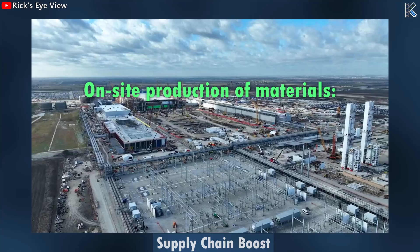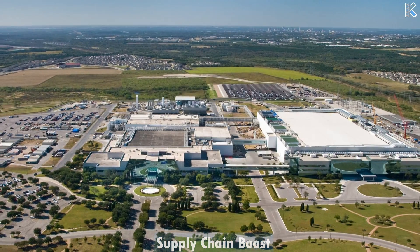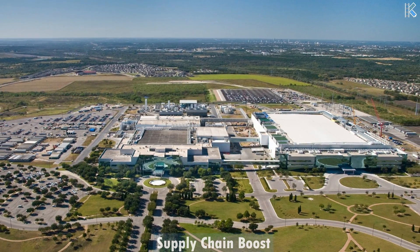The supply of semiconductors can only be as strong as the supply of the materials that make them up. On the site, they'll produce nitrogen and argon gas, as well as install electrolyzers for hydrogen. Samsung has already shown this ability to source materials domestically in the Austin lab, a practice it intends to continue in Taylor.